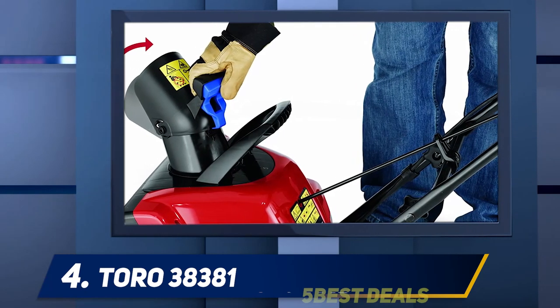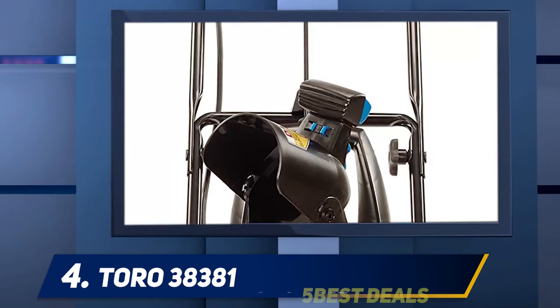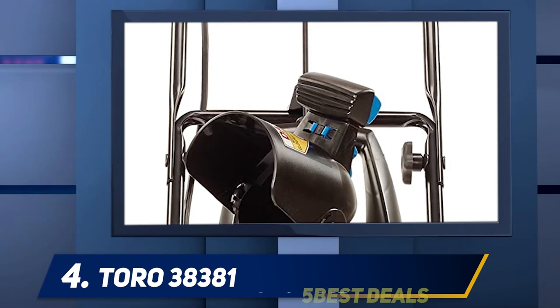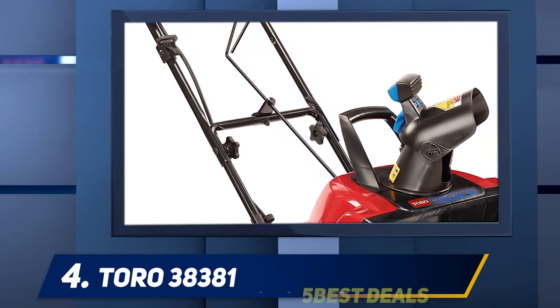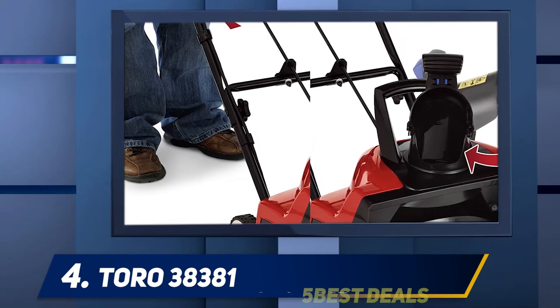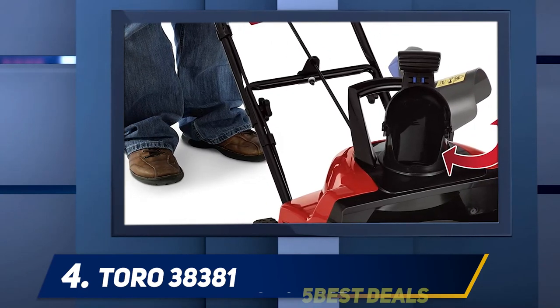Power Curve technology clears snow faster and avoids clogging. A zip deflector control locks the throwing height to low, medium, or high, and with the 160-degree adjustable chute, the operator can direct snow left or right from the crank handle. A full bail ergonomic handle protects the operator against vibrations and decreases back strain by adjusting to the operator's height.